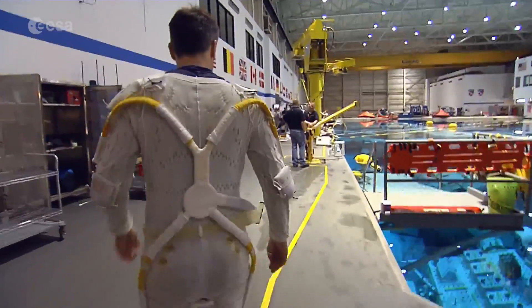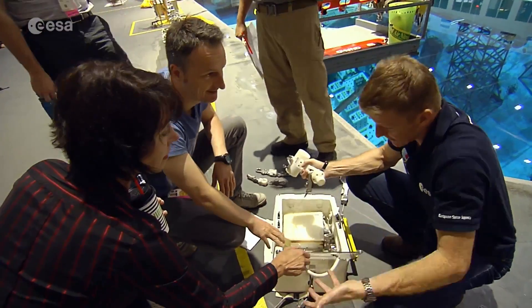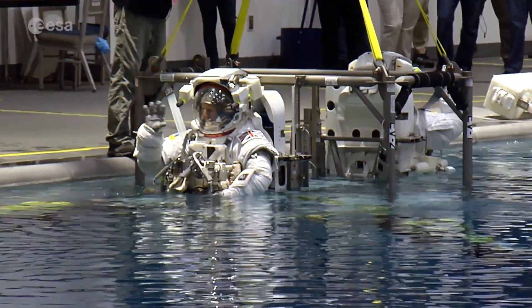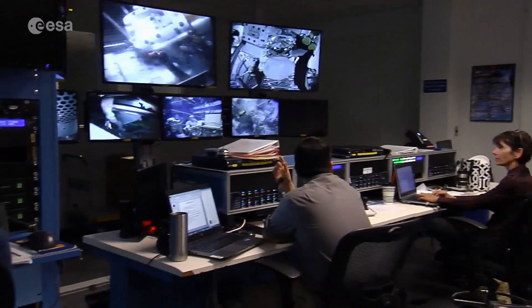The neutral buoyancy pool is the closest thing to space on Earth, where astronauts can float in a simulated microgravity environment. After the lengthy process of suiting up, Matthias and Tim entered the water and were guided through operations on submerged replicas of the station's modules.